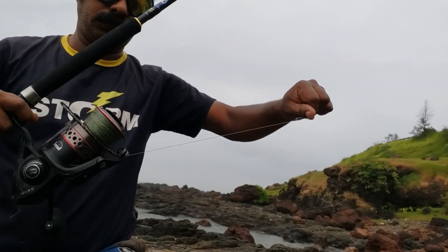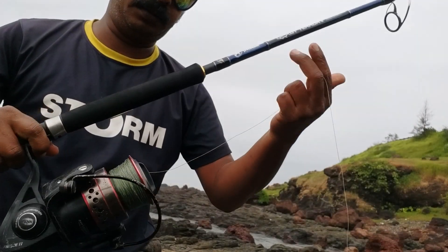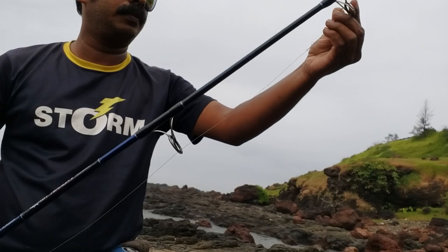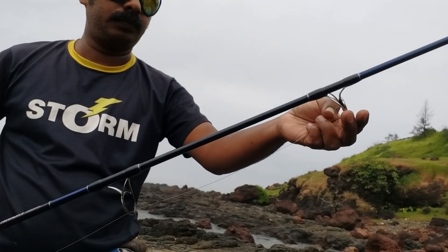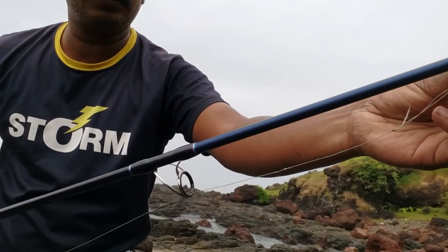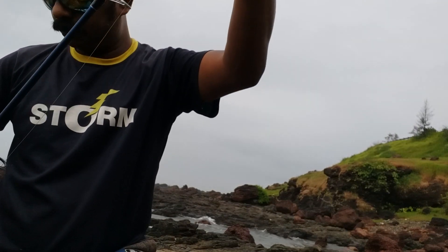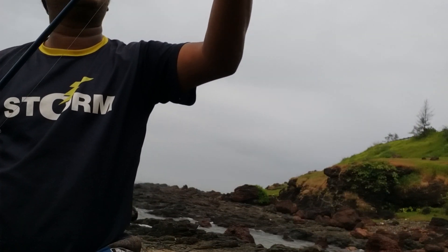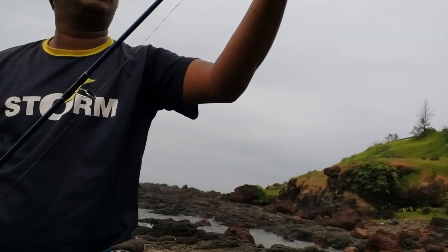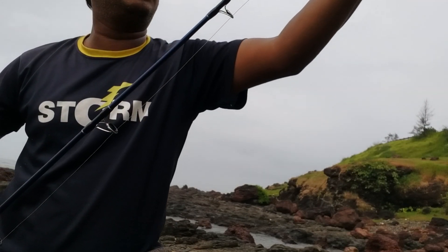I am going to take a look at the fishing line, then pass the bridge to the point. Seven guides are torn.